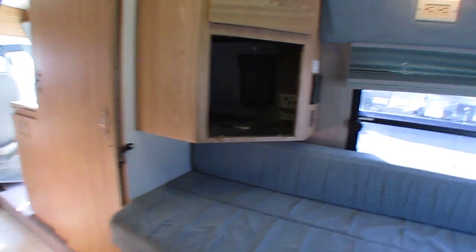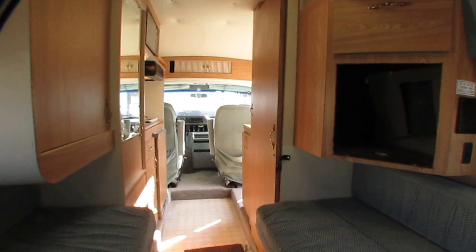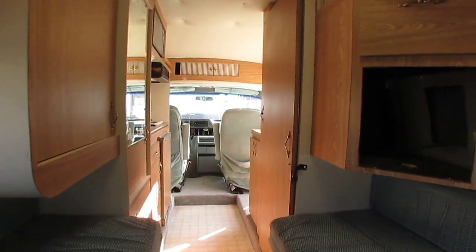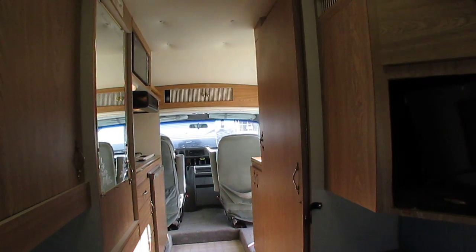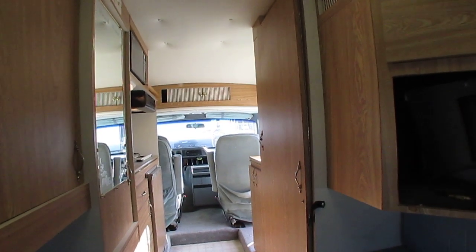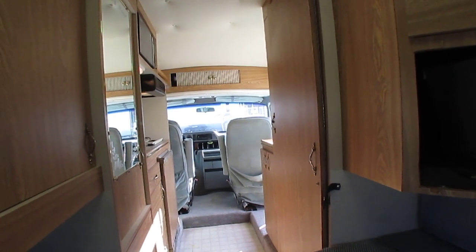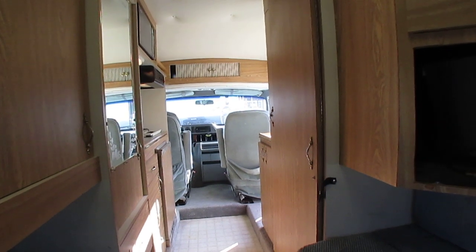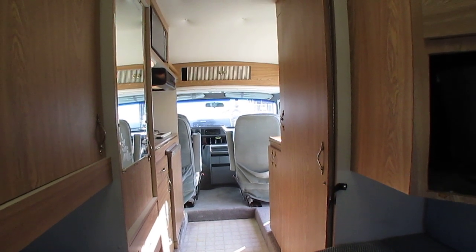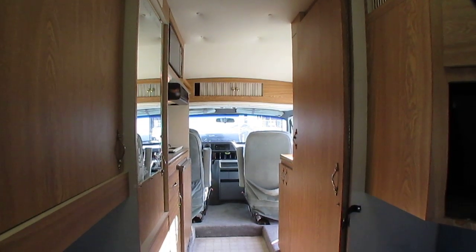These are just neat little vans folks, and they've really become a phenomenon. I counted yesterday — between what we've got on the lot, what we've got coming in, and what we have getting repairs and carpet done — we've got 15 of these Class B vans in stock. Nobody has that many. It may be different this time next week, but as of today we counted 15 Class B camper vans.